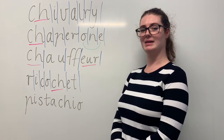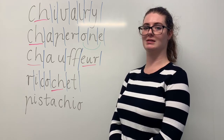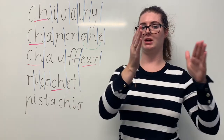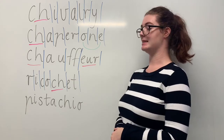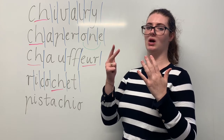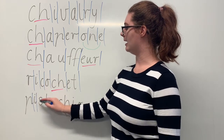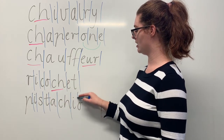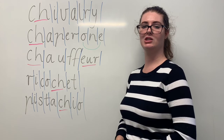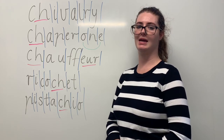And our last word is pistachio. Say pistachio. Pistachio is a type of nut and it also makes for a very delicious ice cream. The syllables in pistachio are pis-ta-chi-o. The sounds in pistachio are P-I-S-T-A-SH-I-O. The letters in pistachio are P-I-S-T-A-C-H-I-O. The part we need to remember is the CH digraph making the SH sound. Can you teach it to me? Pistachio. P-I-S-T-A-C-H-I-O.